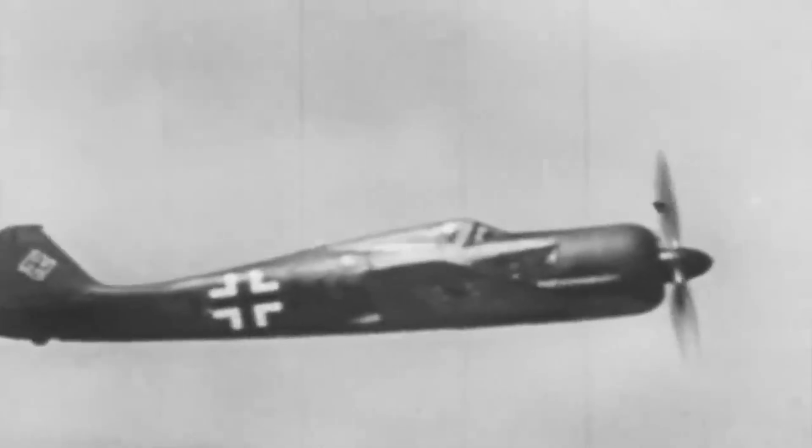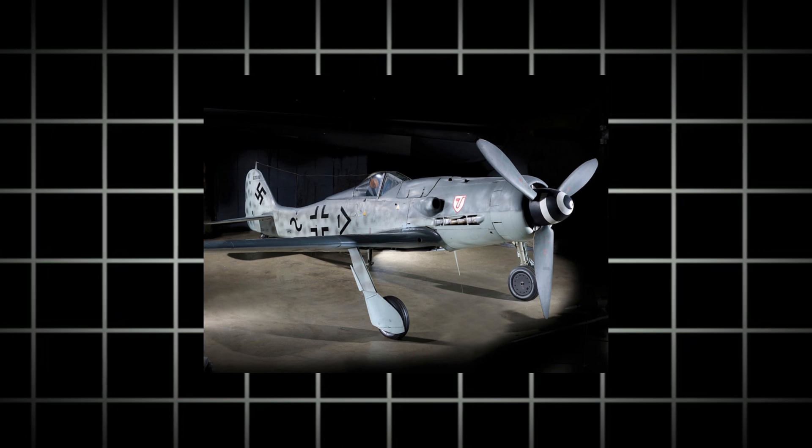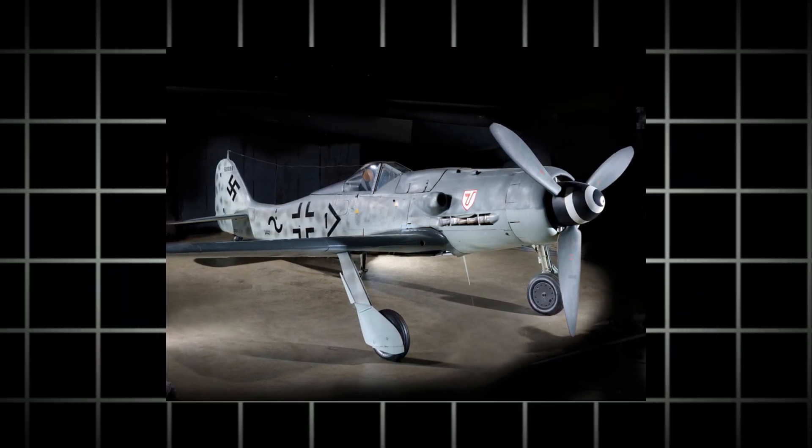The FW 190 had an exceptional service ceiling, surpassing the altitudes of many other fighters of its time. The impressive engine and streamlined design allowed it to ascend to great heights swiftly and remain fully functional even at the most extreme altitudes. This gave pilots a significant edge in aerial combat, enabling them to attack enemy planes from favorable positions and escape pursuit when needed.